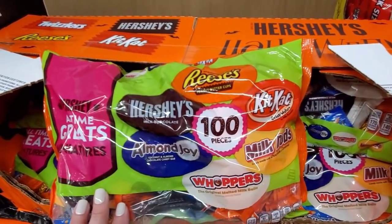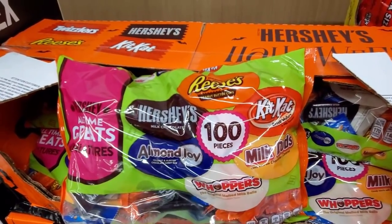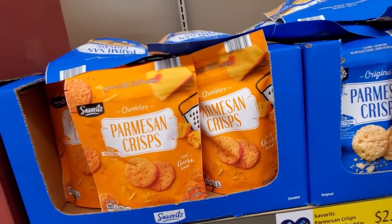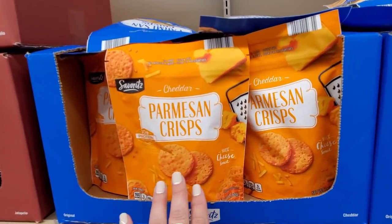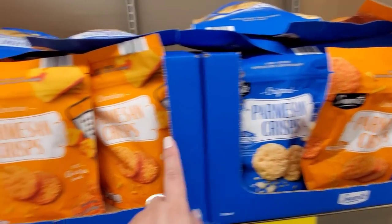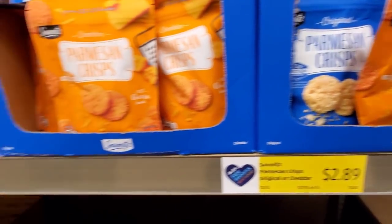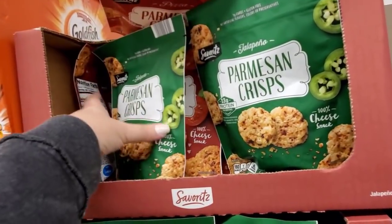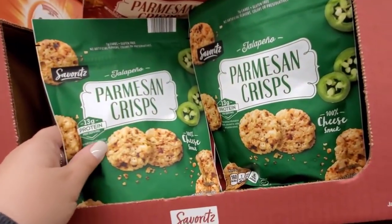They have Hershey's, Reese's, Kit Kat, Milk Duds, Whoppers, and Almond Joy — 100 pieces — and these are going to be $9.89. I know a lot of people like the cheese crisps, so they have Parmesan cheese crisps, original cheddar — these are going to be $2.89. They also have jalapeño and pizza flavor.